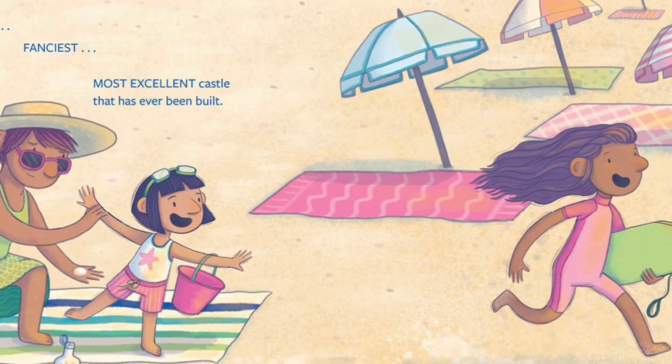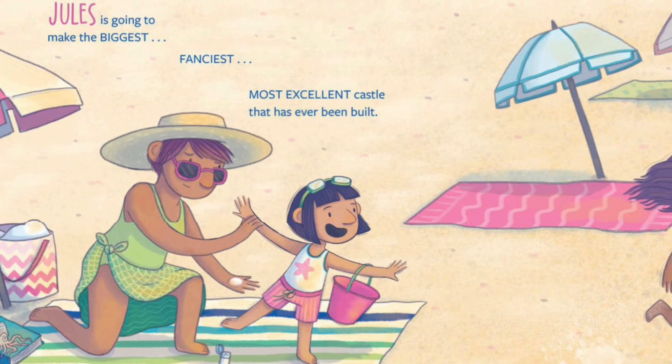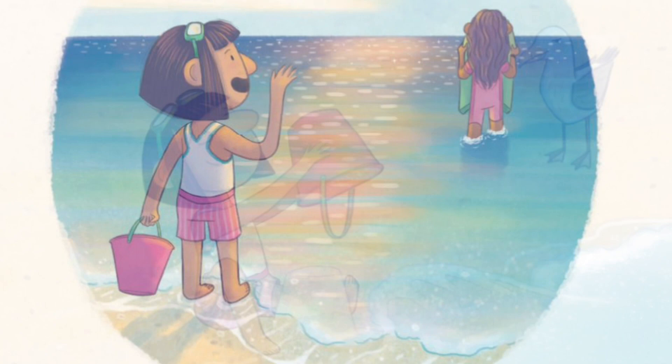Jules is going to make the biggest, fanciest, most excellent castle that has ever been built. Her sister will be so impressed. Maybe the ocean will help.